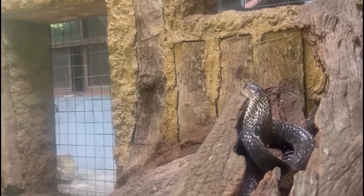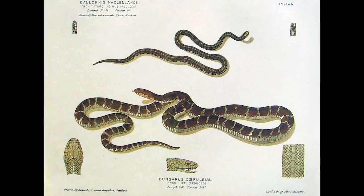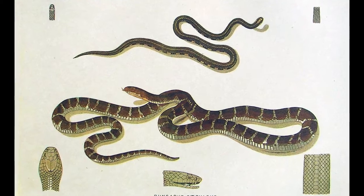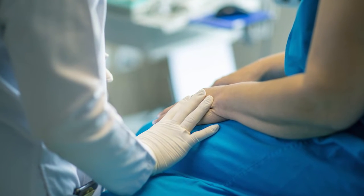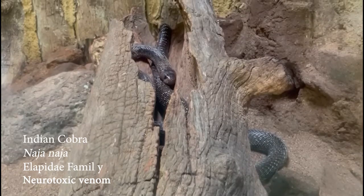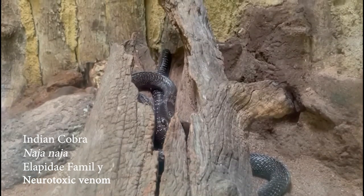Most species of the Elapidae family have neurotoxic venom. The common krait is a venomous snake with neurotoxic venom. Little to no pain is caused immediately after the bite. The patient will experience stomach cramps and paralysis later. Death takes place around 4–8 hours after the bite. The Indian cobra, also of the Elapidae family, has neurotoxic venom and is highly dangerous and common in Sri Lanka.